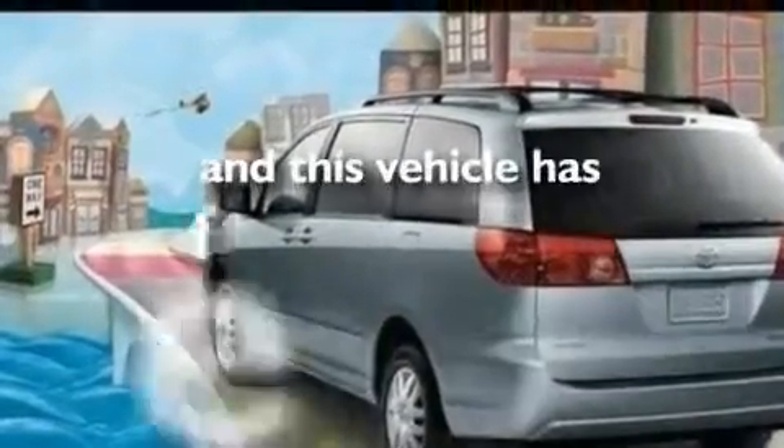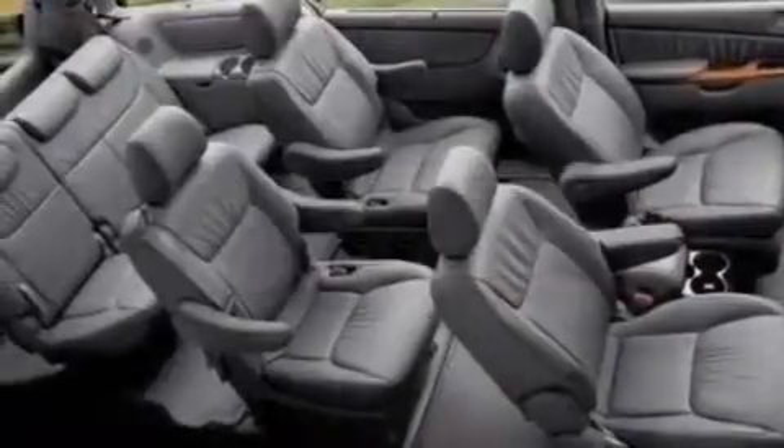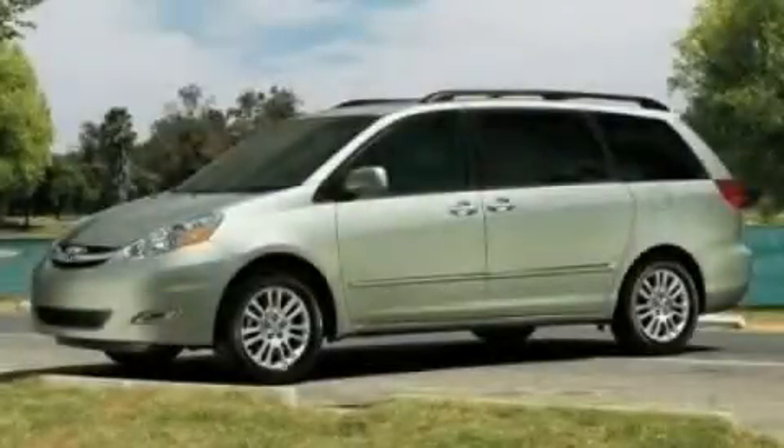This vehicle has fewer than 67,000 miles on the odometer. This automobile won't last long at this price — call and arrange a test drive now.